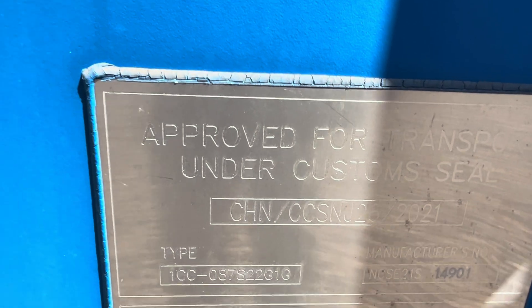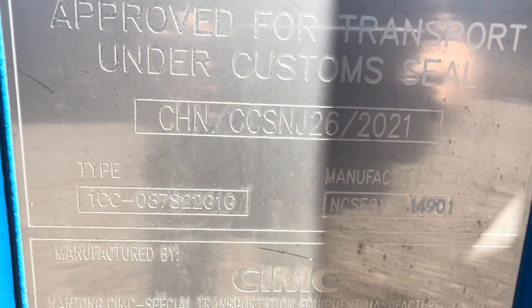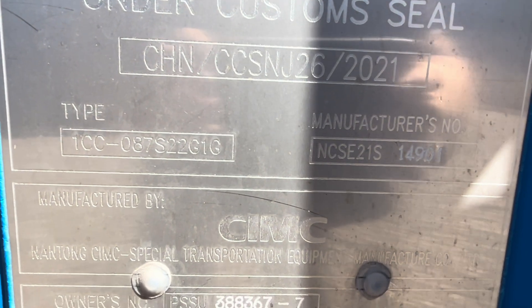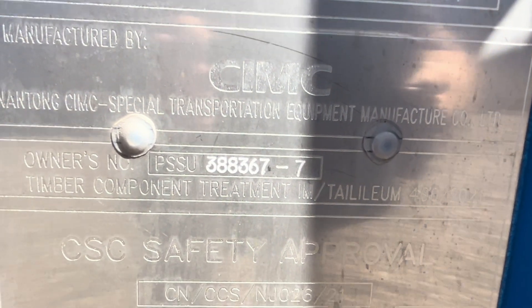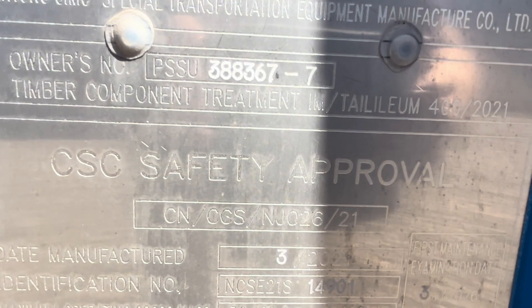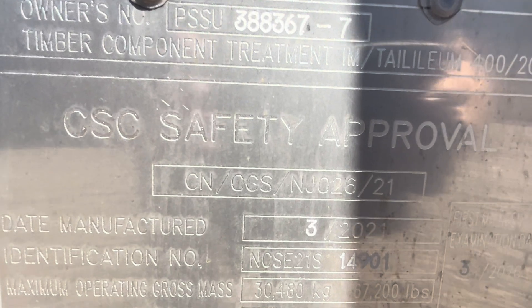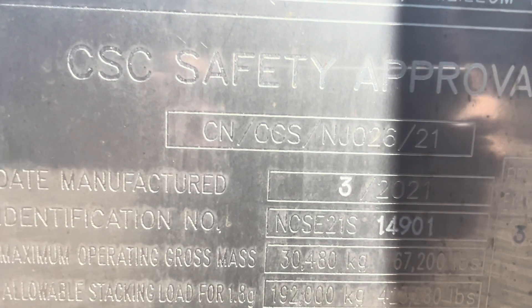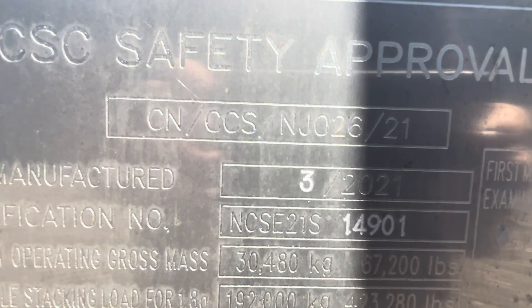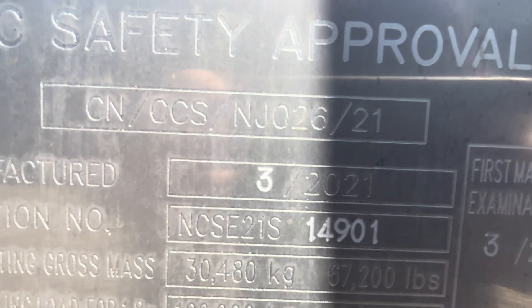We've got the plate underneath it. The plate contains a bit of technical information: the type of container, the manufacturer — most of these are manufactured in China. You've got the timber treatments, the chemical used to treat the wood, listed on there. There are some safety approval numbers on there, and the date of manufacture. This is a 2021 unit — March 2021.